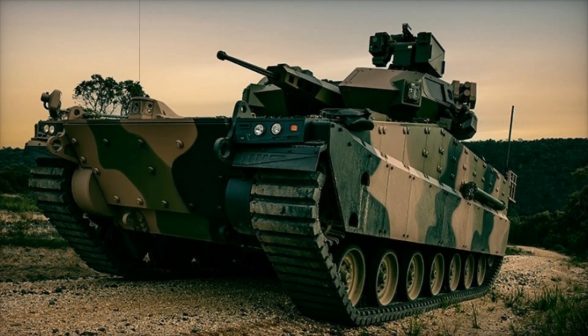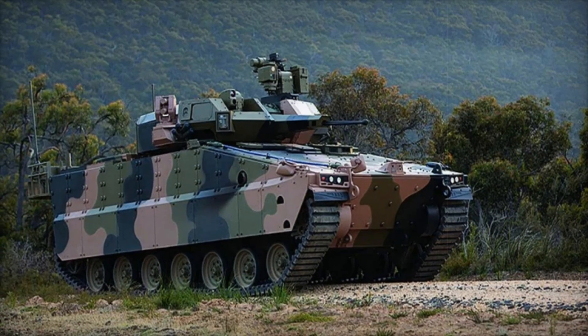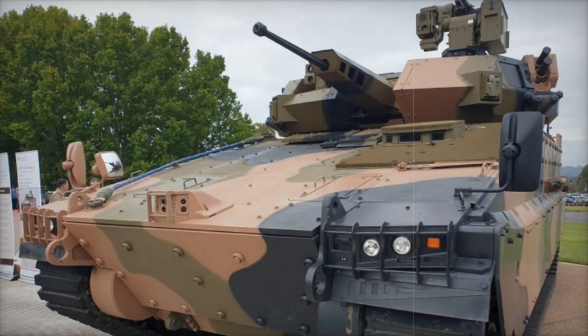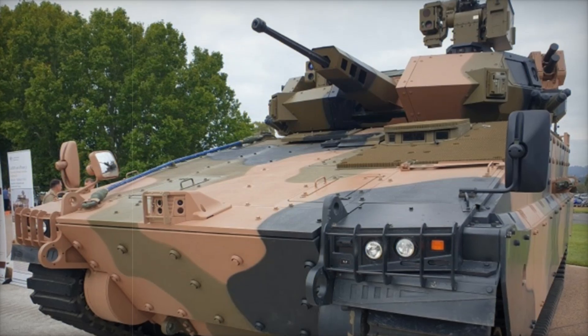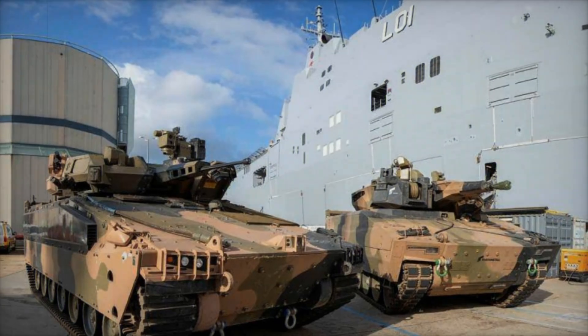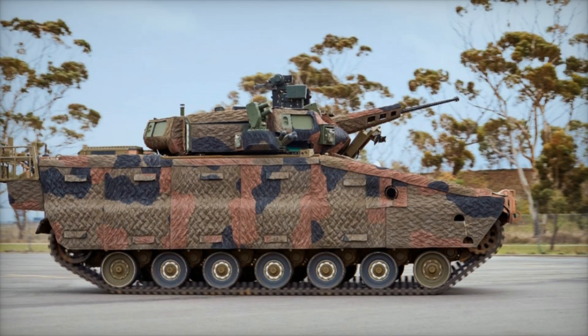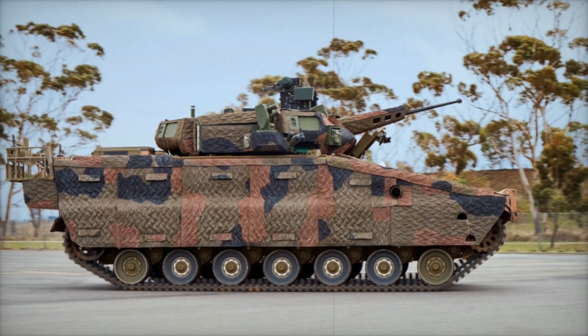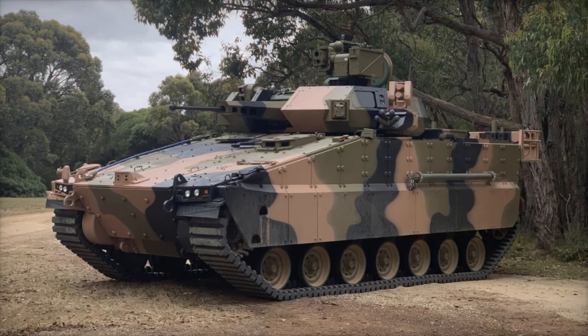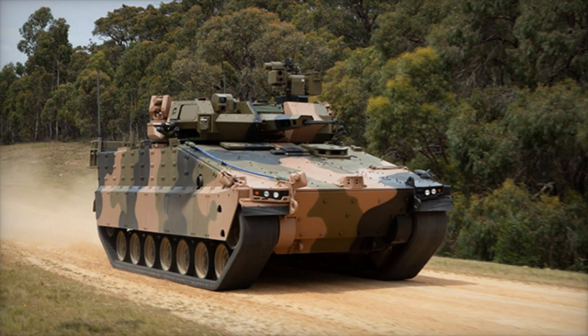It's a combination that makes the AS-21 as versatile as it is deadly. The AS-21 Redback also has impressive transport capacity — it can carry a crew of three (driver, commander, and gunner) along with eight fully equipped soldiers ready for action, capable of delivering them directly to the front lines while providing cover and support. The vehicle can travel nearly 500 kilometers without stopping to refuel, powered by a turbocharged diesel engine, giving soldiers the flexibility to move quickly and respond to threats as they emerge.